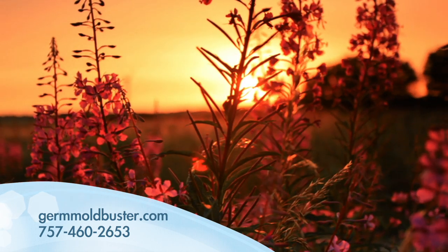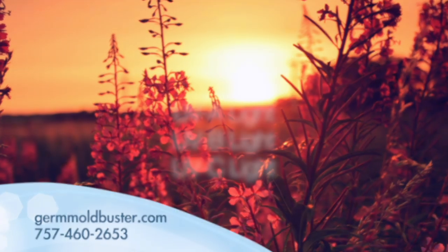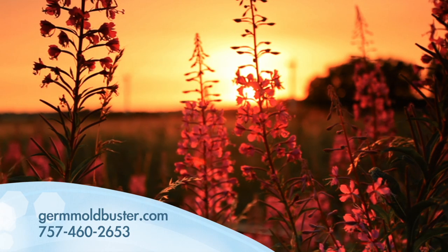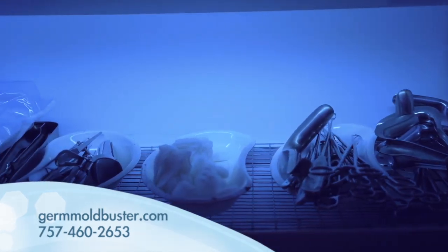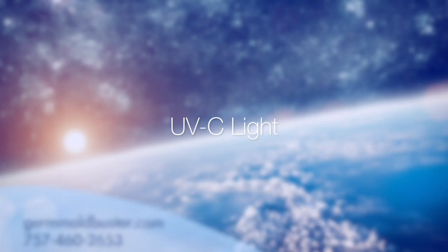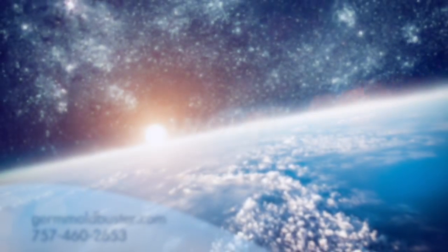It turns out the sun again holds the answer. It produces three kinds of ultraviolet rays — UVA, UVB, and UVC. Ultraviolet C has the ability to kill germs, viruses, bacteria, mold, and mildew, but it's blocked by Earth's atmosphere and needs to be reproduced by special man-made lights.